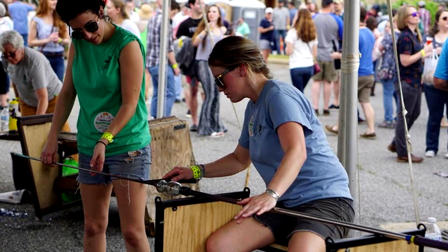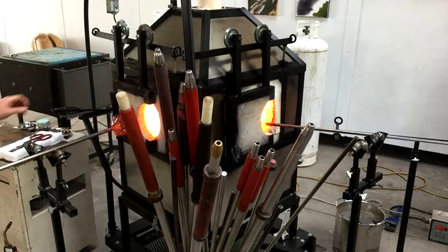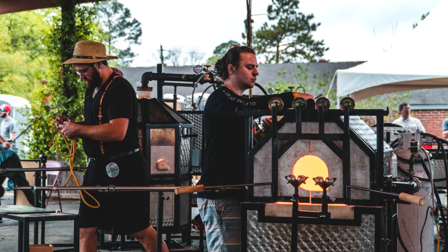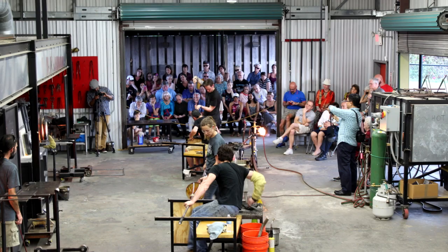About half of the equipment we've sold since we opened in 2015 was built to start a new glass studio where one didn't exist before. This means that there are now around a hundred new businesses where people can gather around the fire and experience the mesmerizing process of hot glass through demonstrations and workshops.